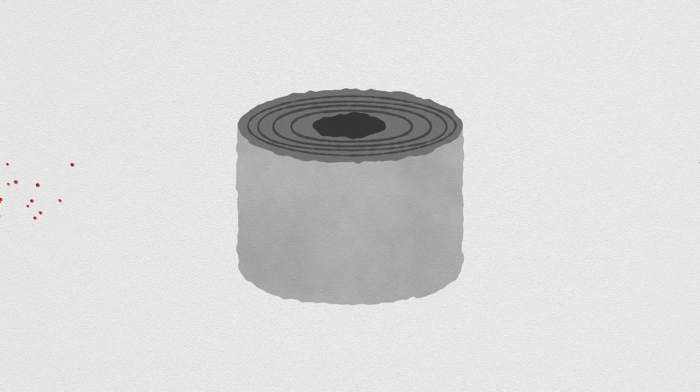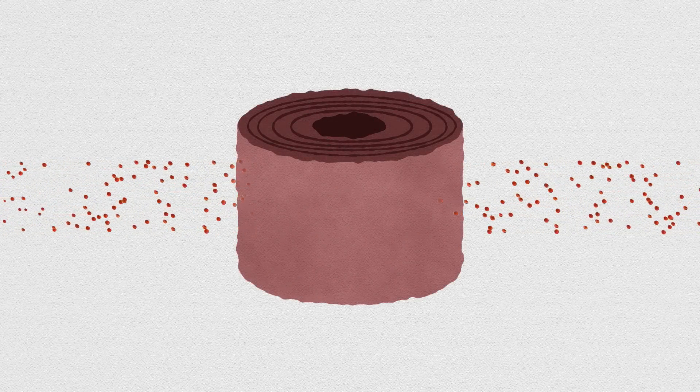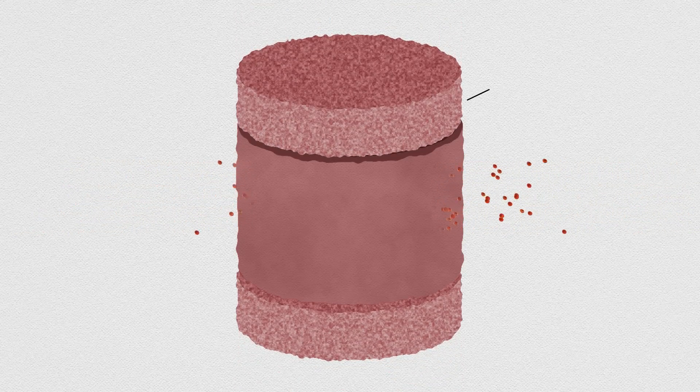First, they seeded a disc made of a hydrogel polymer with stem cells taken from a goat. The seeded disc was then sandwiched between two pieces of foam made from a polymer called polycaprolactone.